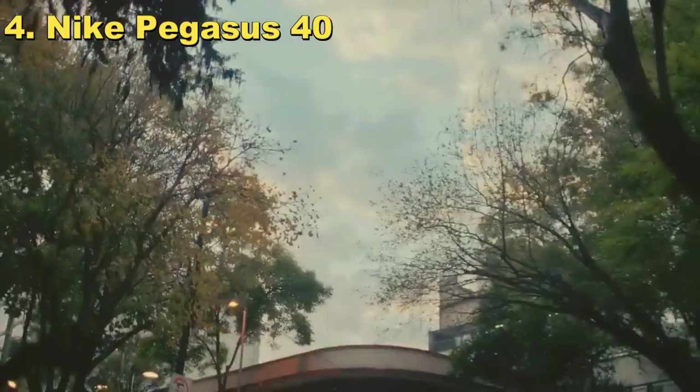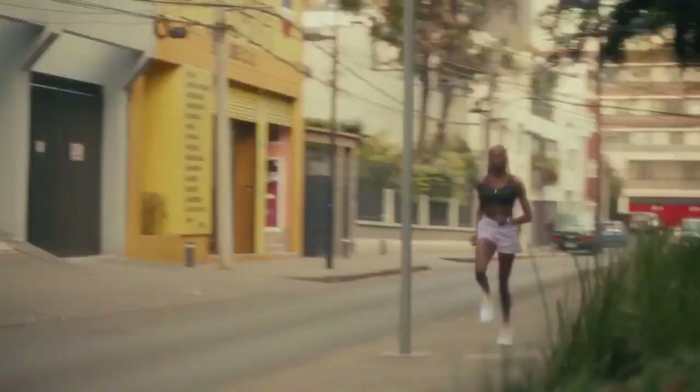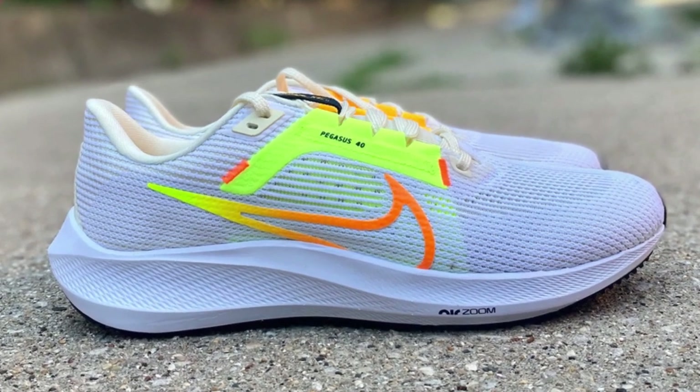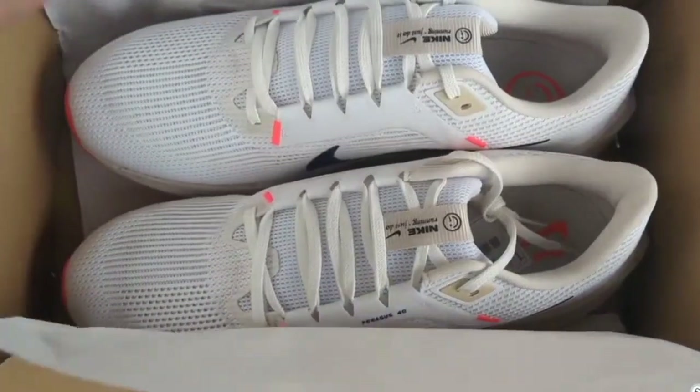Sliding into the number four spot on our list is the Nike Pegasus 40, a shoe that's practically a household name in the running world. Why does this shoe deserve a spot in your collection? It's all about getting bang for your buck. The Pegasus 40 is that rare gem that balances affordability with top-notch performance, making it a solid choice for runners on a budget who don't want to compromise on quality.